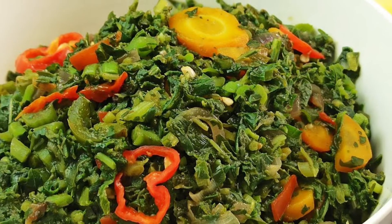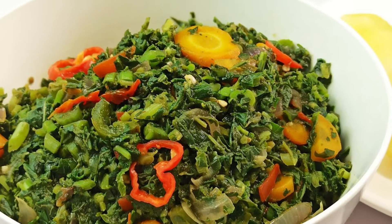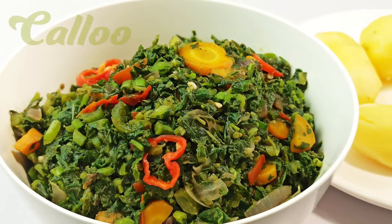Callaloo. The callaloo is a vegetable that looks similar to spinach but with a stronger taste. It is a national dish in Trinidad, while a different recipe is known with the same name in Jamaica. A healthy and delicious dish that carries the splendid spirit of Caribbean cuisine.